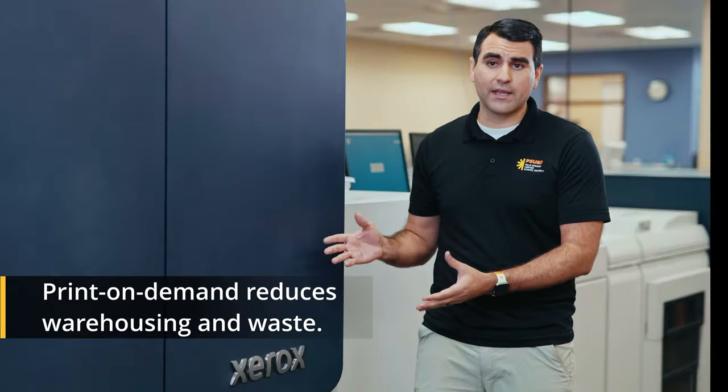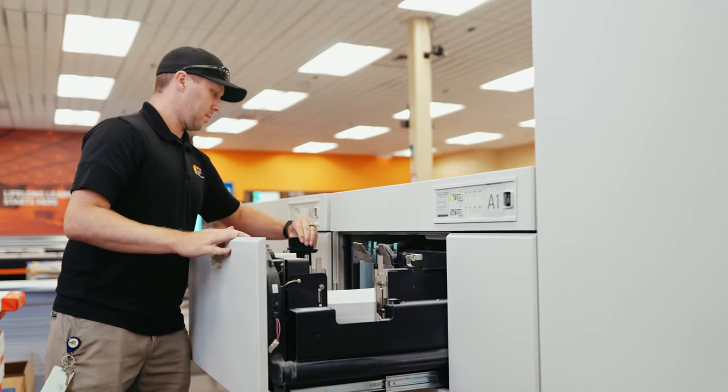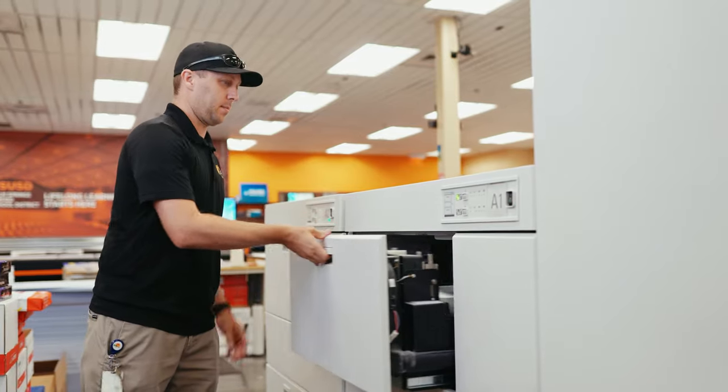Now we can print on demand, print quickly, and get it out to the site as soon as we can. The automation of this machine allows us to do more with less. One operator can start a book all the way to finish, and it also allows them to unload the machine while it keeps running.